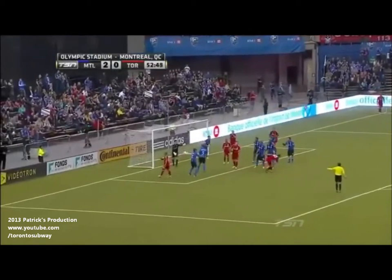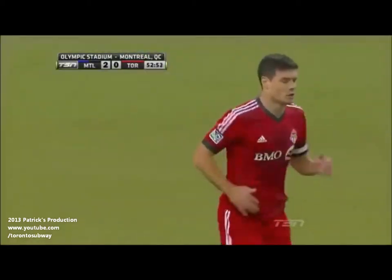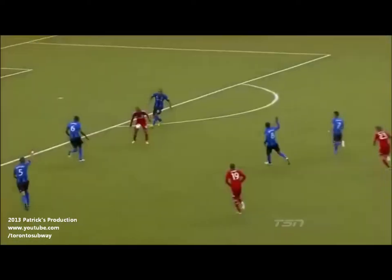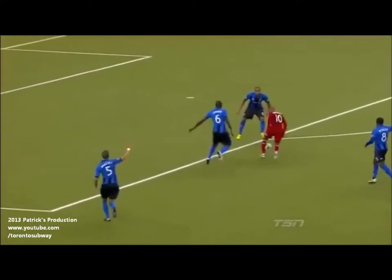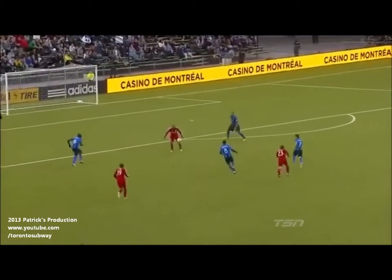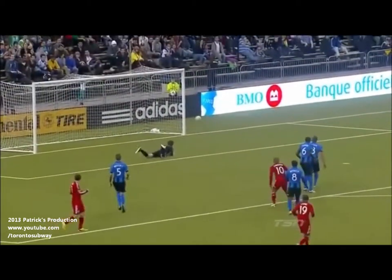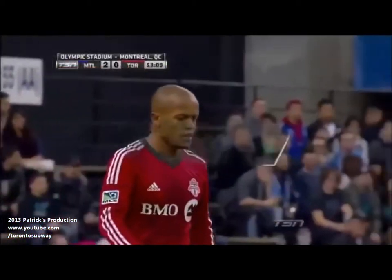Here's the ball into O'Dee, who climbed high but couldn't keep the header down. It's concerning for the Montreal Impact — you cannot give Robert Earnshaw this kind of time and space on the edge of the box to get the ball, get turned, and get a strike on goal. Both Camara and Ferrari are standing off him, waiting for the other to go and attack the ball. Neither do, and Earnshaw pulls the trigger.